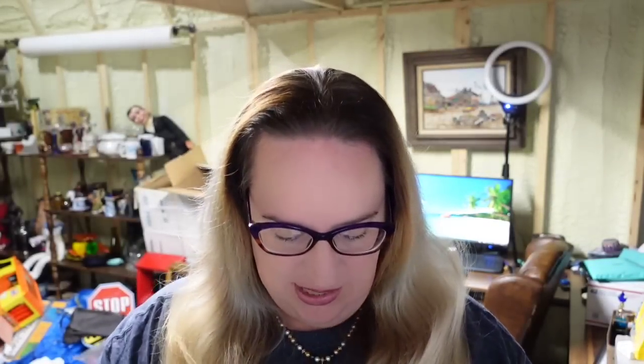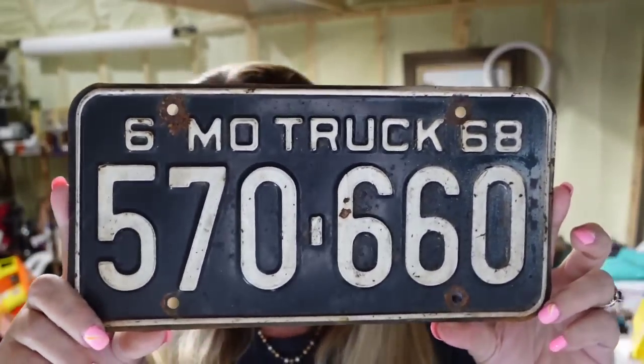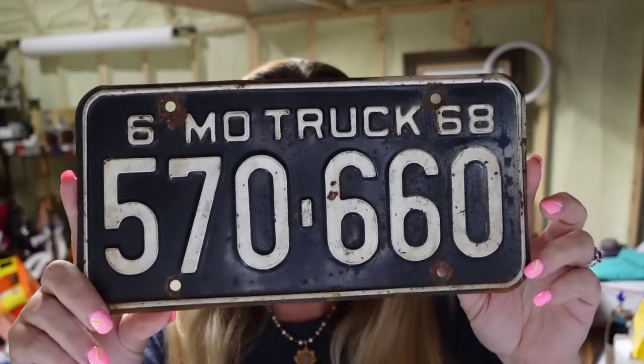Then we have another license plate — a 1968 Missouri truck plate. This one sold for $28, again in under a month, and it's about a $23 profit.